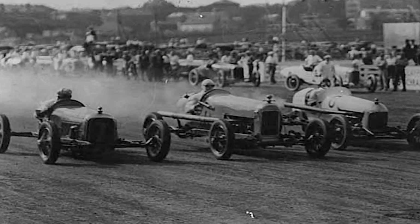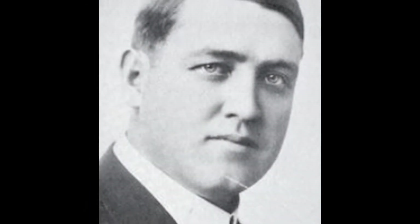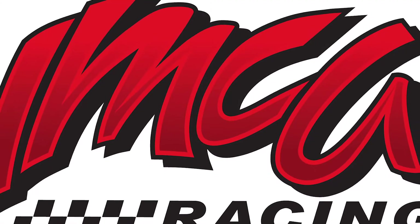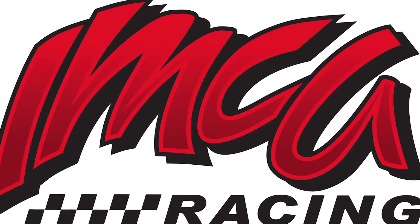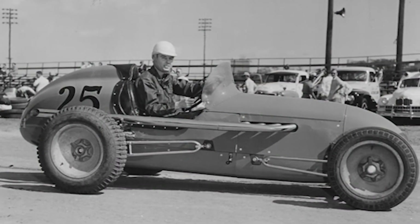The first sanctioning body for auto racing was formed in 1915 by J. Alex Sloan: the International Motor Contest Association, more commonly known as the IMCA. The first class of cars was an open-wheel class called Big Cars, and ran from 1915 through 1977.